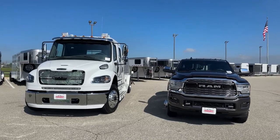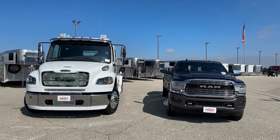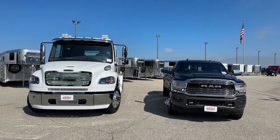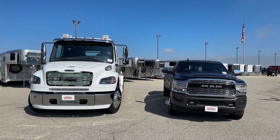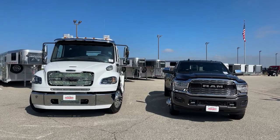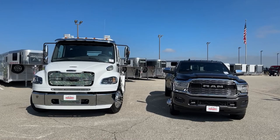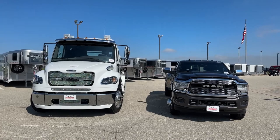The biggest difference is simply the size, weight, and mass of the M2 106. The Freightliner weighs 13,800 pounds; the pickup on the right weighs around 7,500 pounds. So if we are in an accident, simply by weight alone, our chances of walking away in the Freightliner are substantially higher.